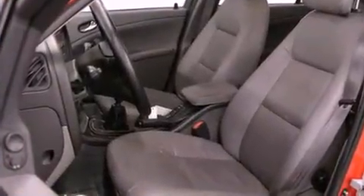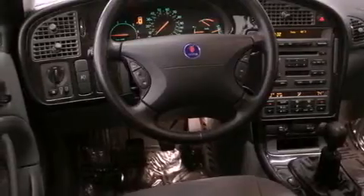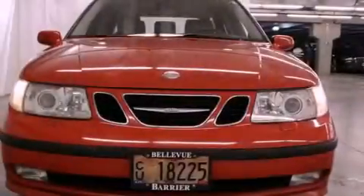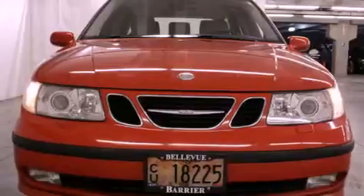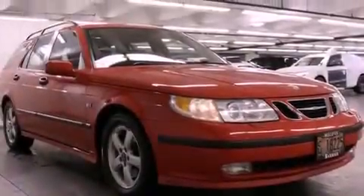Features include a sunroof, heated seats, alloy wheels, a CD player, a leather-wrapped steering wheel, a traction control system, an anti-lock braking system, and memory settings for the driver's seat positions, so you can recall your favorite position with the push of one button. Air conditioning with automatic climate control and cruise control.